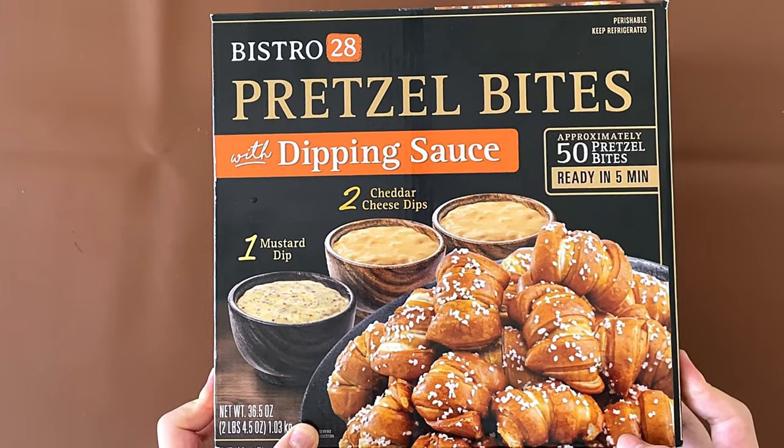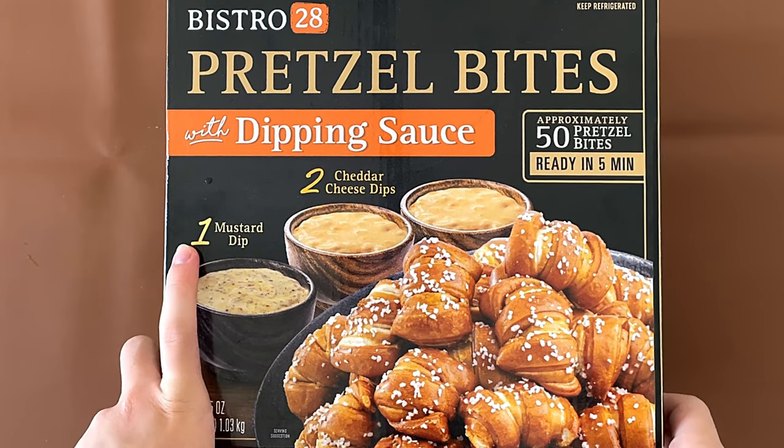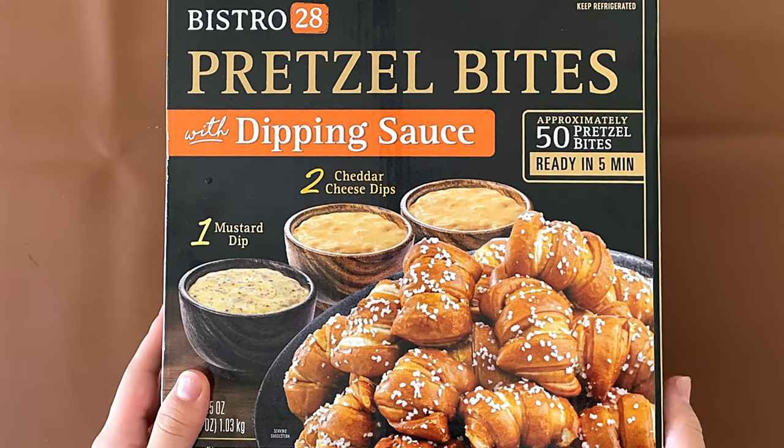Hello, tiny reviewer friends! Today I'll be reviewing Bistro 28 pretzel bites with dipping sauce. There's one mustard dip and two cheddar cheese dips. Approximately 50 pretzel bites and ready in five minutes.